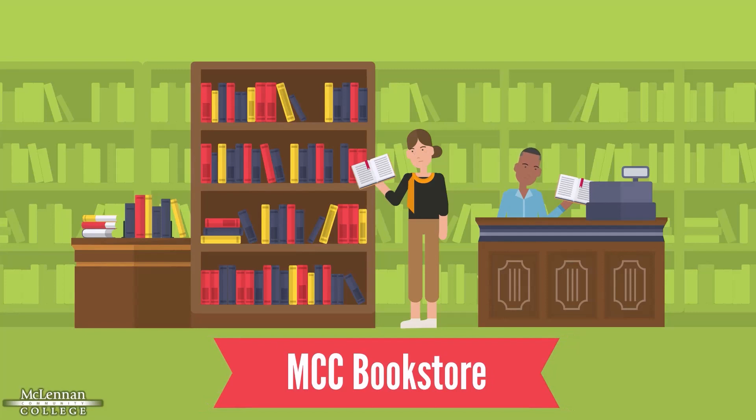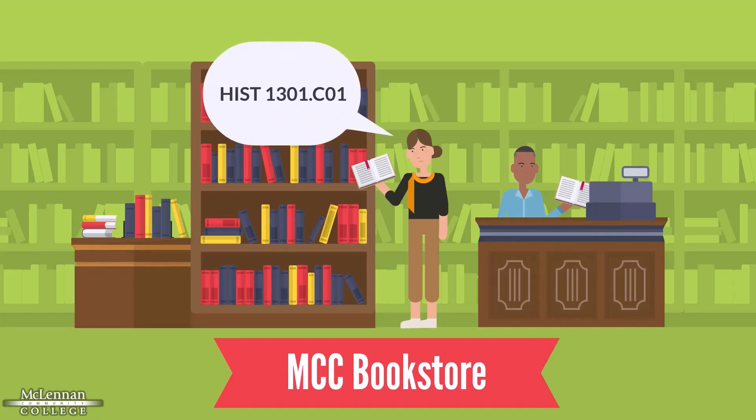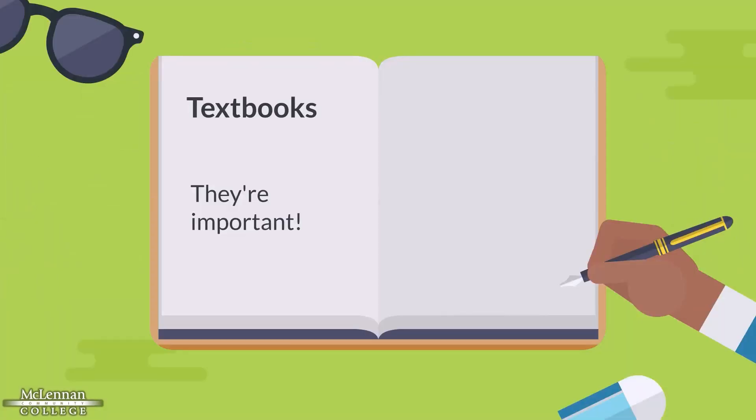Textbooks can be purchased at the McLennan Bookstore located in the Michaelis Academic Center, or purchased online through the bookstore website. To ensure you get the correct books, please have your course name, number, and section number. That information is available in WebAdvisor under My Class Schedule on the student menu. Textbooks are important for success in a college course, so don't skip them.